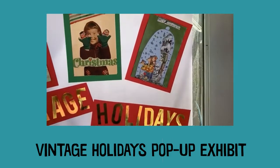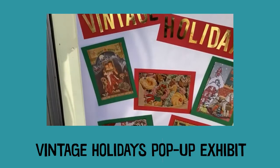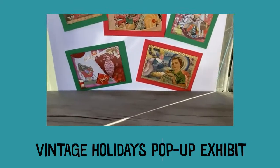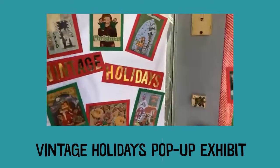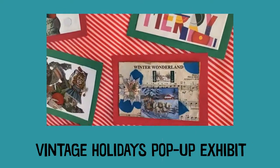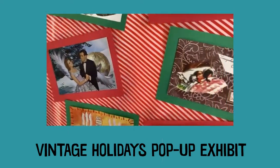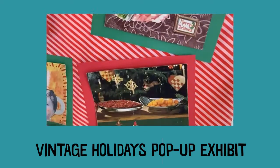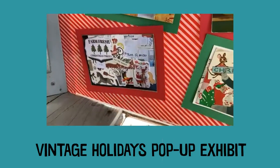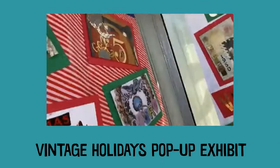All of these collages are also in a virtual exhibit at collagelab.com, so you can see them up close and personal, but we wanted to do a live event and show you this wonderful exhibit space. I'm just thrilled with the fun creative postcard size collages that everyone mailed in.